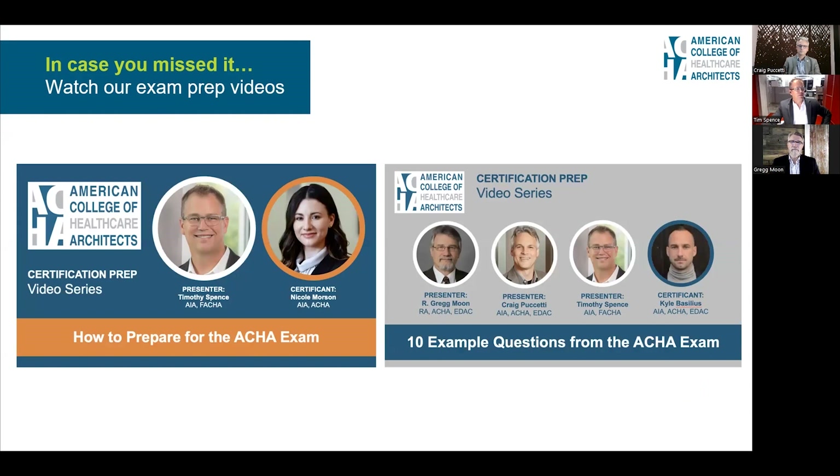In case you missed it, we have a whole series of exam videos. The one before this covered 10 additional questions, and there is one that talks totally about preparing for the exam and tries to demystify the examination a little bit. With that, we are going to jump into the 10 questions.